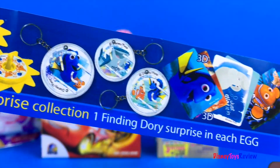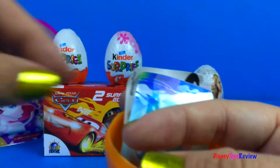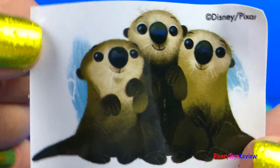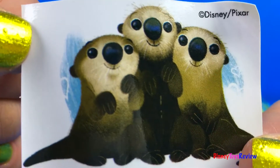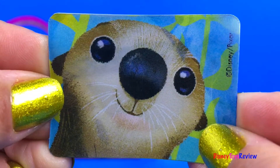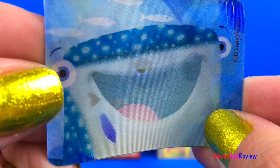Here's a flyer! And a cookie! A sticker with some otters! Awww, and a 3D sticker! Wow, it's Destiny!